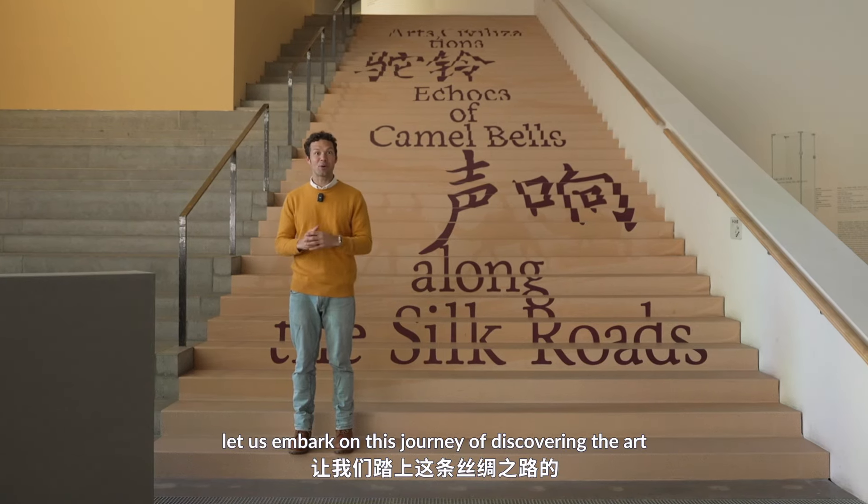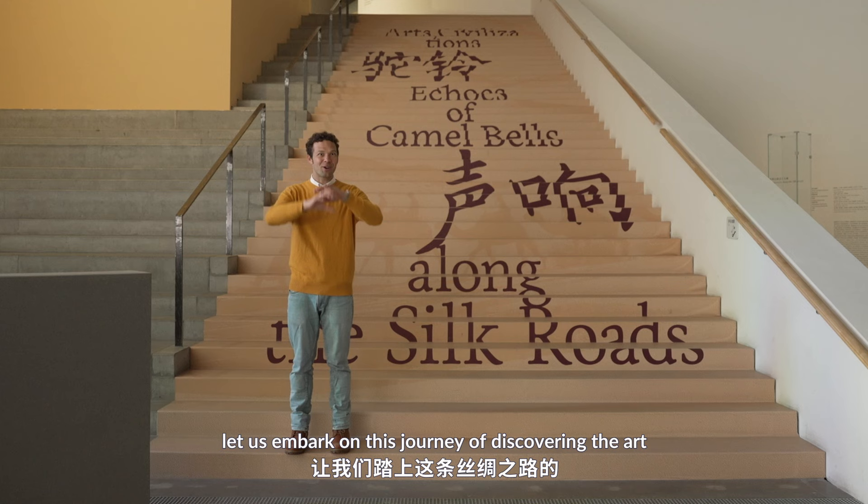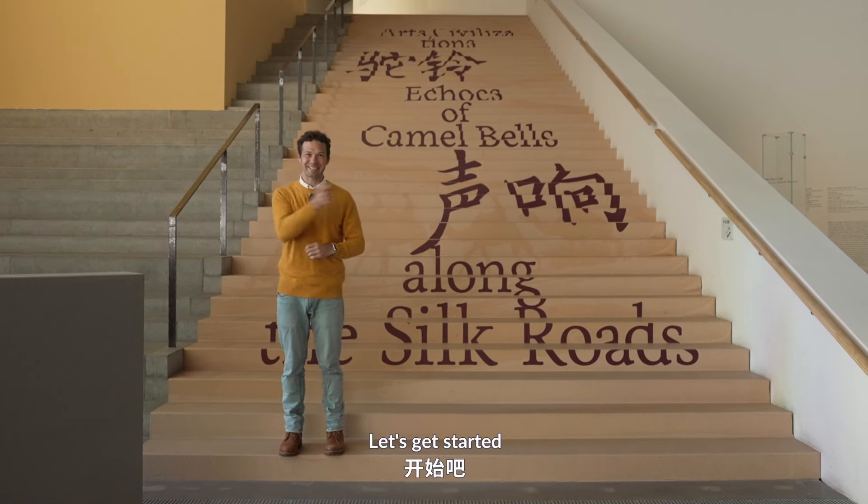So without further ado, let us embark on this journey of discovering the art along the Silk Road. Let's get started!